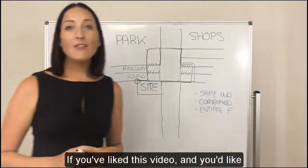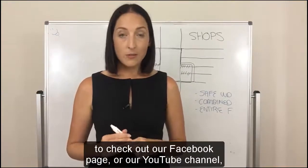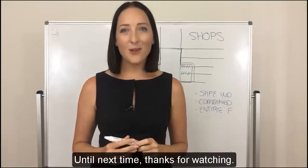So there you have it. If you've liked this video and you'd like to see more of our videos, I would encourage you to check out our Facebook page or our YouTube channel, where we've got our previous catalogue of videos. Until next time, thanks for watching.